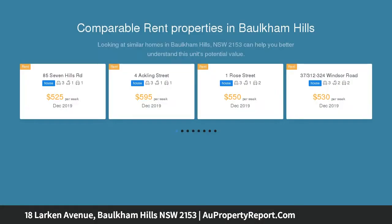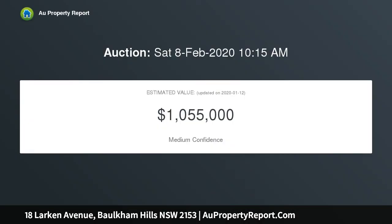Featuring three bedrooms, separate living and dining, a central kitchen, and a covered alfresco overlooking a spacious grassed backyard with sparkling in-ground pool, this property presents a fantastic investment opportunity and quality existing layout for those looking to occupy or complete renovations and improvements to your family's taste.